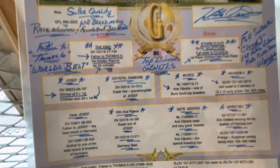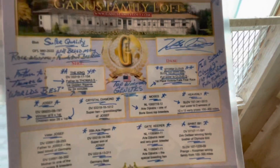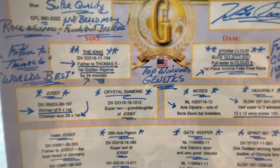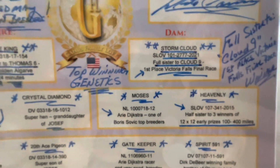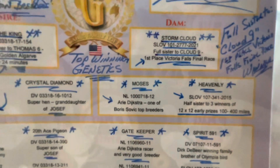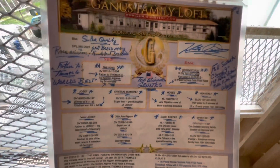This next bird is directly from Mike Ganis — if you've seen my last video, it was a video of this bird when I first got him in the mail. This is a half brother to Thomas Six, for those of you that know Thomas Six — one of the super pigeons right now, a very sought-after bloodline. This bird is GFL 980, a 2022. His father is The King — same father as Thomas Six, first place Golden Algarve by 24 minutes. The mother is Storm Cloud, full sister to Cloud Nine — Cloud Nine was first place Victoria Falls final race winner. You can see the father is The King, his mother is Crystal Diamond, and here's the full Ganis pedigree.